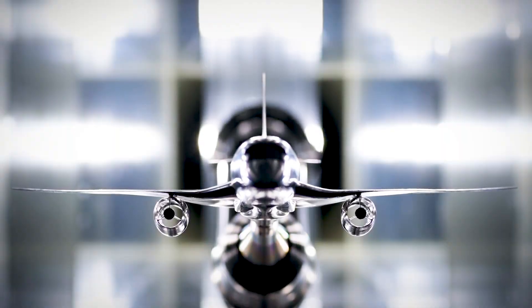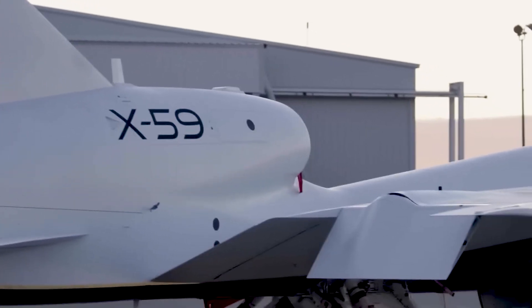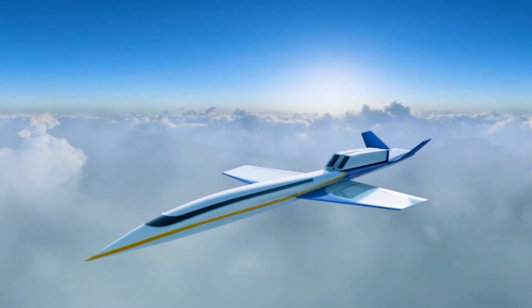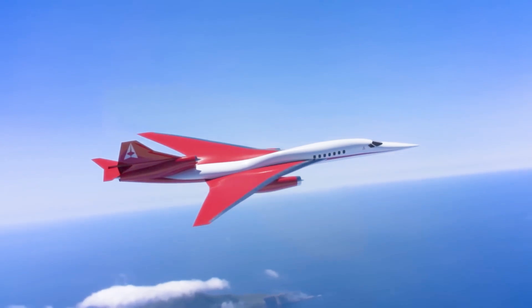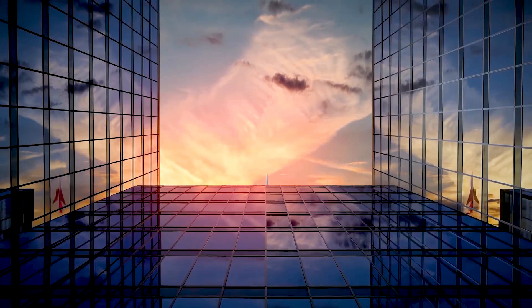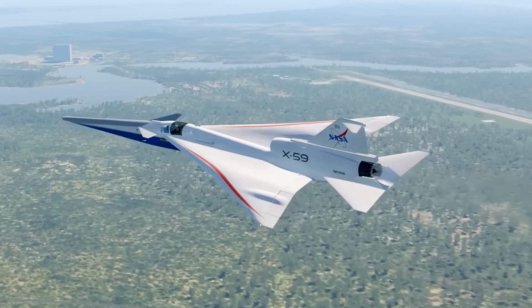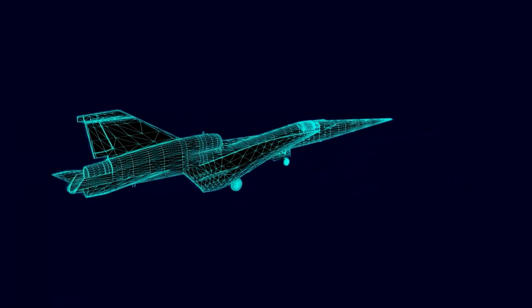Boom Supersonic isn't alone in this race. NASA is developing the X-59, a project aimed at creating a quiet supersonic aircraft to revolutionize commercial transportation. Meanwhile, Airbus and other manufacturers are exploring concepts that combine speed and efficiency. If these initiatives succeed, the way we travel could be completely transformed — imagine crossing the Atlantic in just three hours, or flying from São Paulo to Tokyo in half the current time. Achieving this will require balancing cost, environmental impact, and technical performance, redefining the future of global mobility and making high-speed travel more accessible and sustainable.